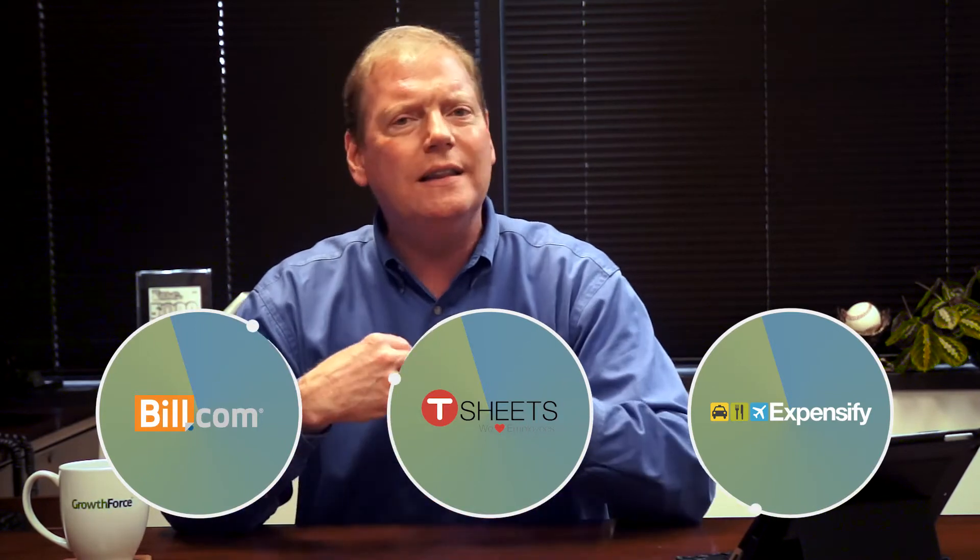At GrowthForce, we love Build.com and recommend it highly to our small business and non-profit clients. Imagine a bill payment without hard copy invoices or any paper checks — that's Build.com.